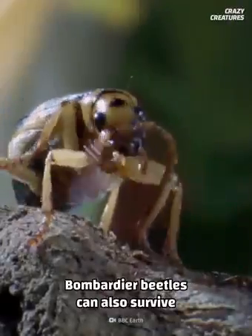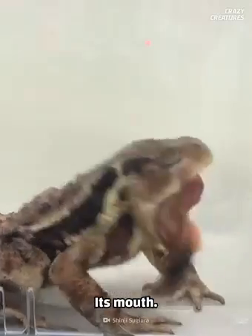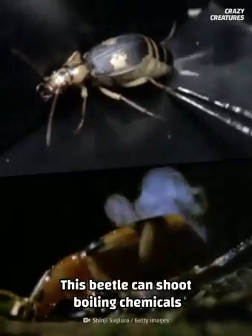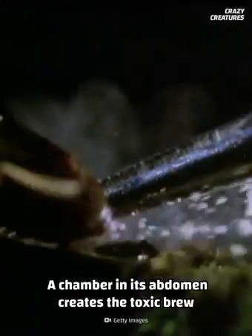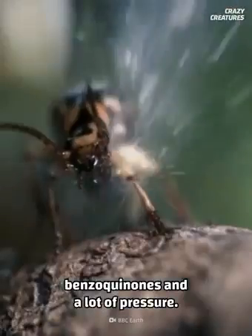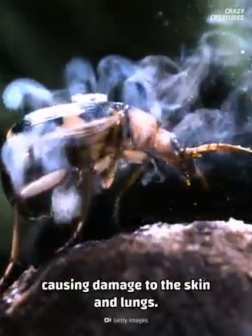Bombardier beetles can also survive after being swallowed. However, they prefer to come out of a different end — the predator's mouth. This beetle can shoot boiling chemicals that trigger the predator to vomit it up. A chamber in its abdomen creates the toxic brew only when needed. The chemicals react and form hydrogen peroxide, benzoquinones, and a lot of pressure. It shoots the chemicals with massive force, causing damage to the skin and lungs.